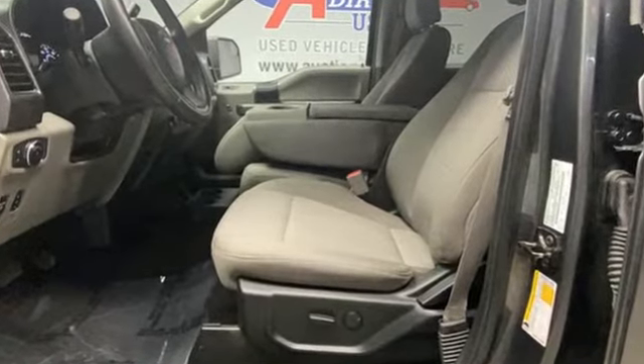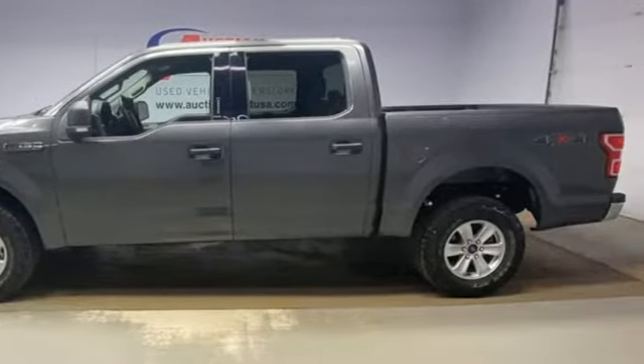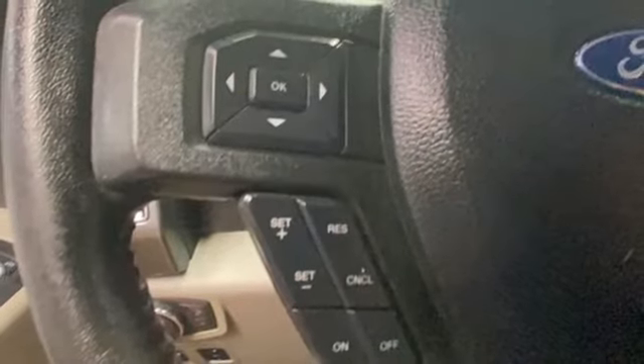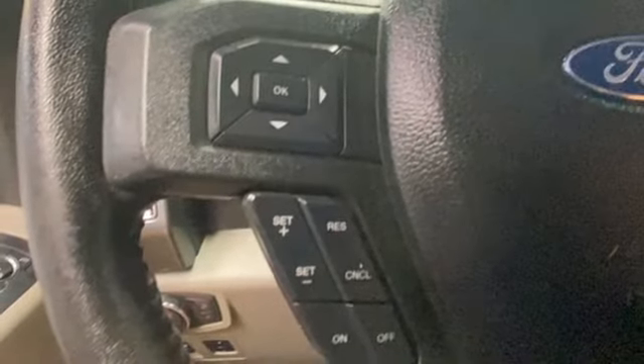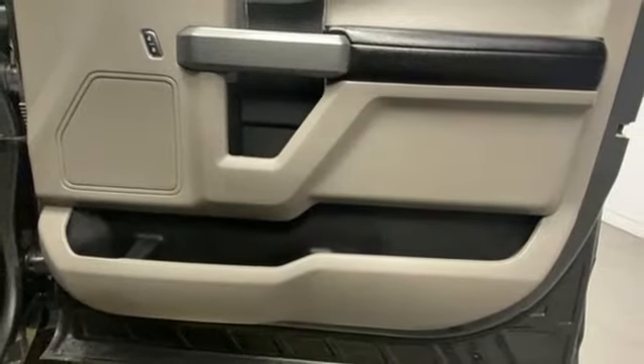Automatic transmission, four-wheel drive, engine auto stop-start feature, active grille shutters, streaming audio, Wi-Fi hotspot, manual tilting steering column, aluminum wheels, and twin turbo V6 engine.